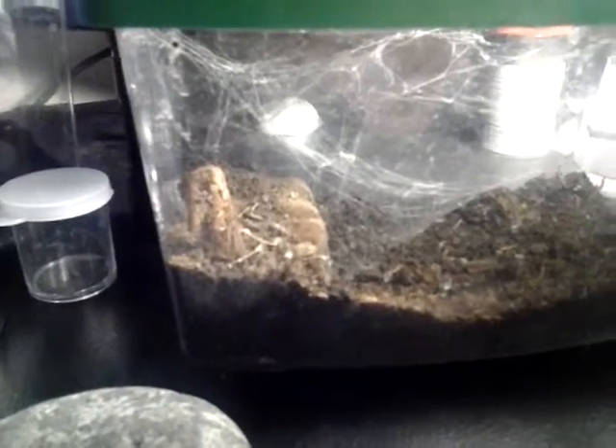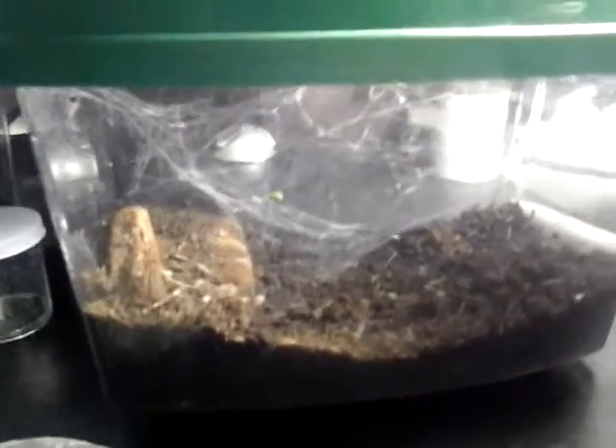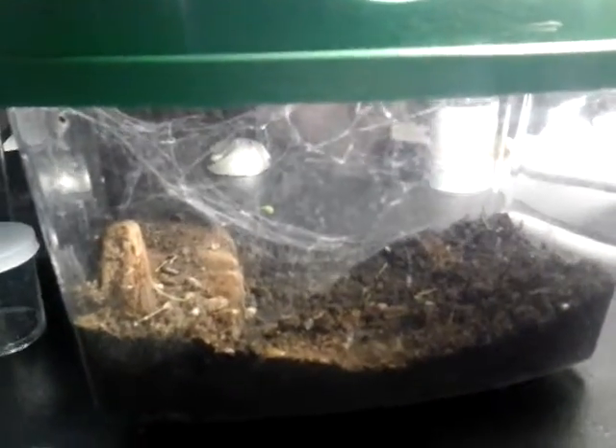Hey there YouTubers, going to do a quick feeding video. I have in here a grass funnel web spider from Vancouver Island in British Columbia. Found him wandering around my house, so threw him in a little enclosure.